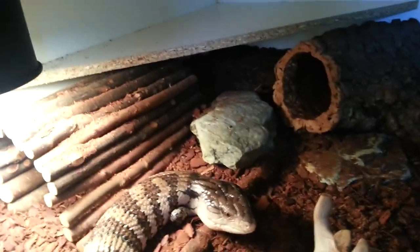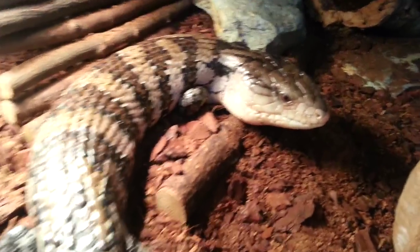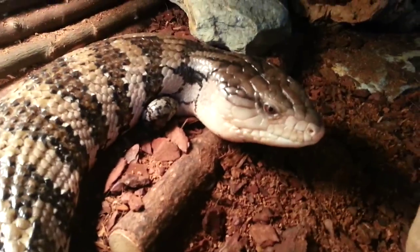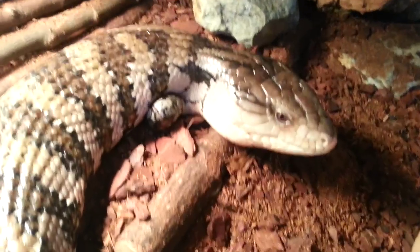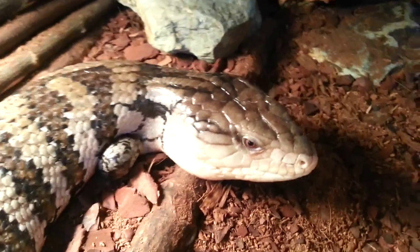Hi there, welcome to JWW Reptiles. Just a quick video to show off my new blue-tongued skink. I've had him for a couple of months now — his name is Olaf. I'm still unsure about his locality; some people are saying he looks eastern, some are saying he looks Irian Jaya, but I'm having him ID'd soon so hopefully we get to the bottom of it.